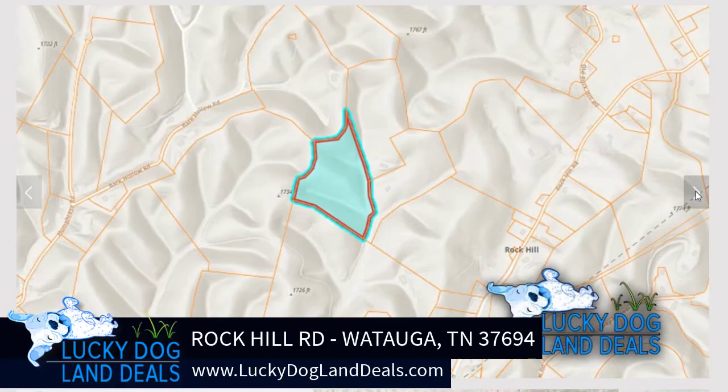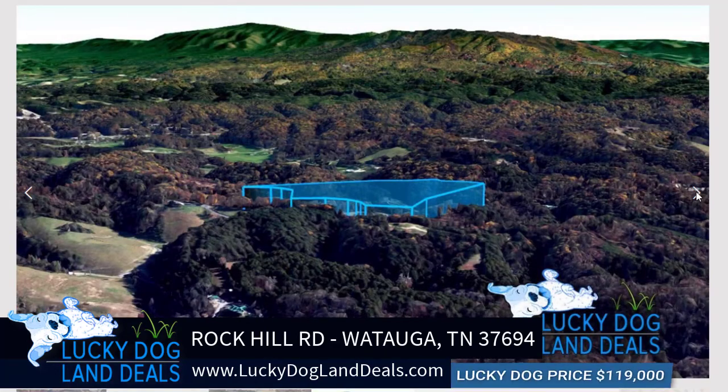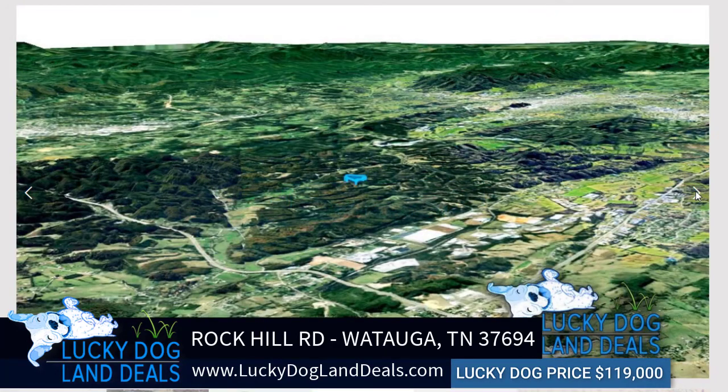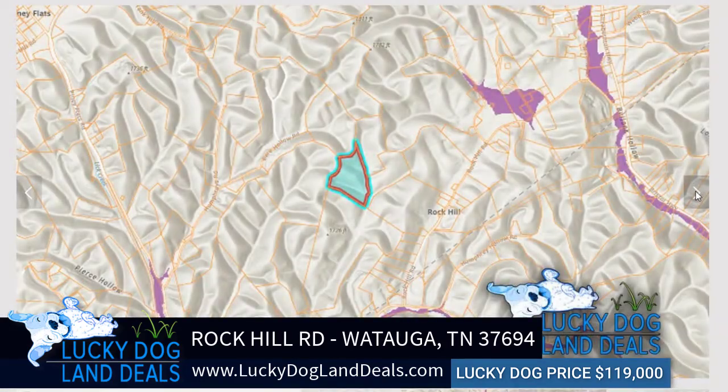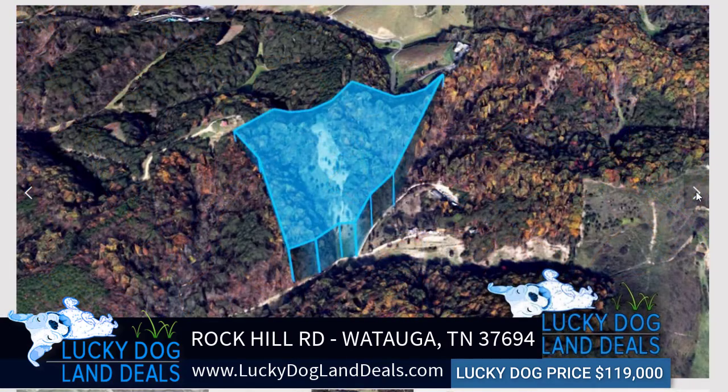This property is nearly 14 acres. It is zoned A1 agriculture, which allows farming and livestock, along with mobile homes. It's not in any flood zone, and City Electric is available in the area.